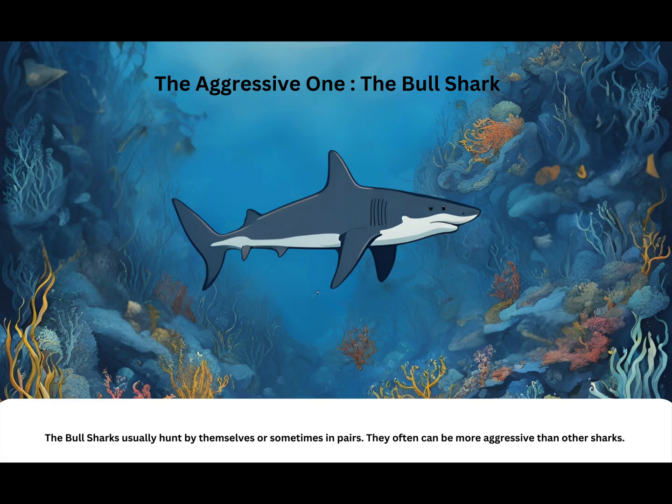The aggressive one: the bull shark. The bull sharks usually hunt by themselves or sometimes in pairs. They often can be more aggressive than other sharks.